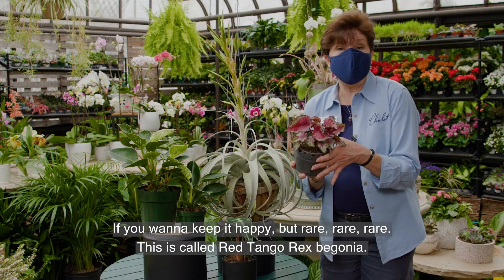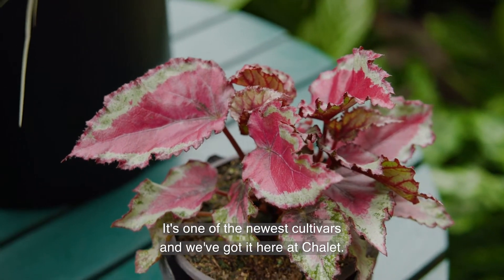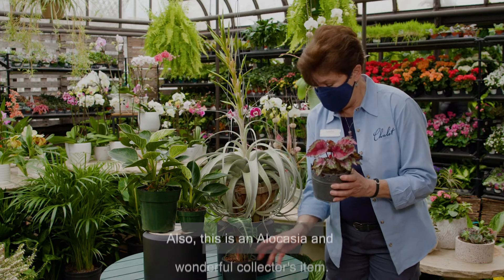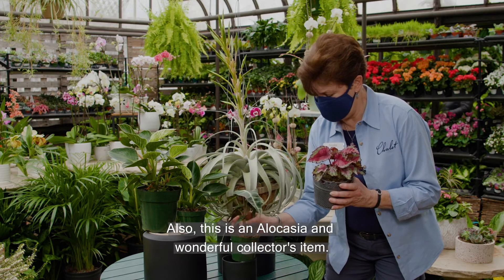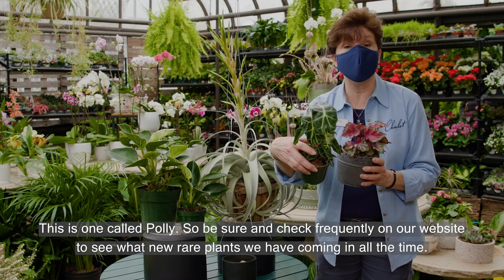This is called Red Tango Rex Begonia. It's one of the newest cultivars and we've got it here at Chalet. Also, this is an Alocasia and a wonderful collector's item — this one is called Polly.